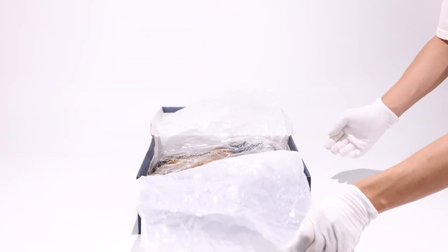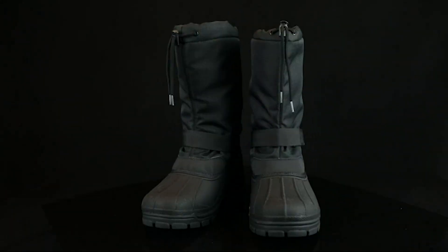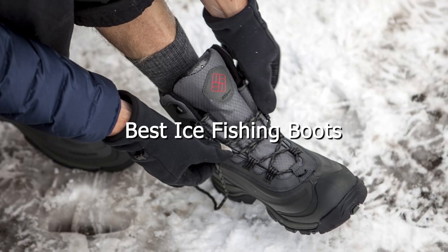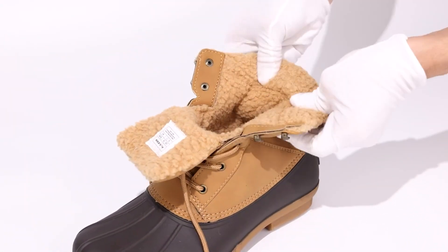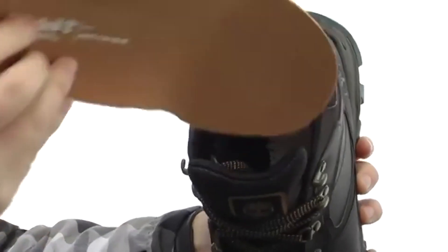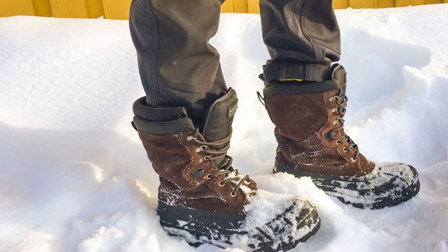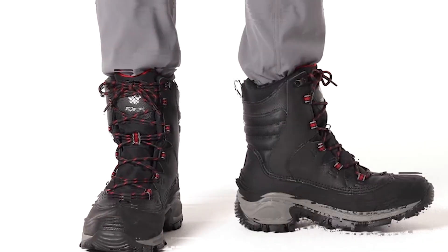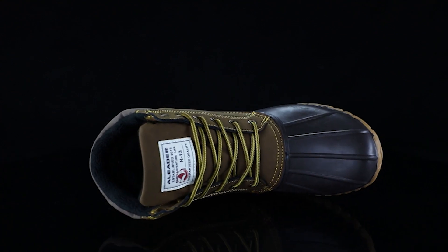Welcome back to our channel, where we dive deep into the best gear for your outdoor adventures. Today we're tackling the cold, slippery challenge of ice fishing with a roundup of the 7 best ice fishing boots on the market. Finding the right pair means balancing warmth, comfort, durability, and grip. Whether you're drilling through thick ice or trekking to your favorite fishing spot, we've got you covered. So lace up your boots and let's walk through our top picks to keep your feet cozy and dry all day long.